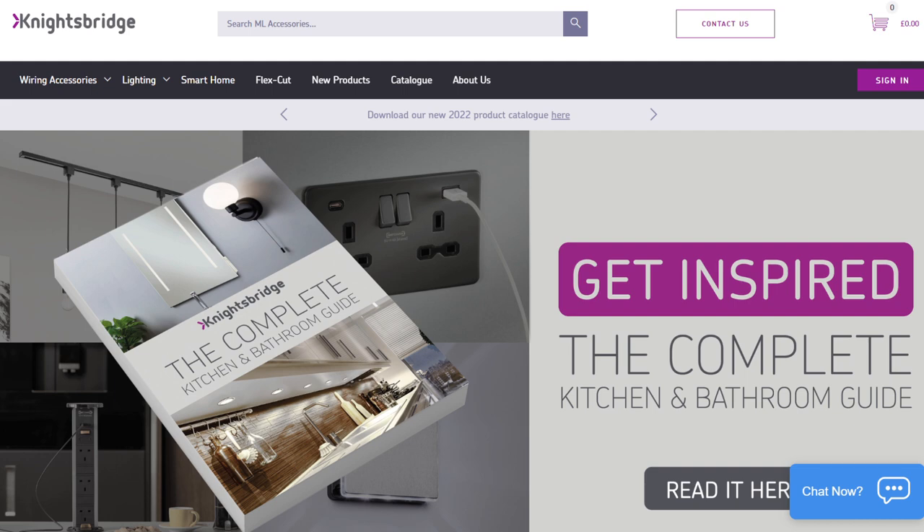Knightsbridge, who we really like for solid quality at keen prices, has just published a guide to its kitchen and bathroom lighting range. As well as lights, it includes LED mirrors, pop-up chargers, sockets, switches, dimmers and wiring accessories — although we're not sure why you might need a pop-up charger in a bathroom.